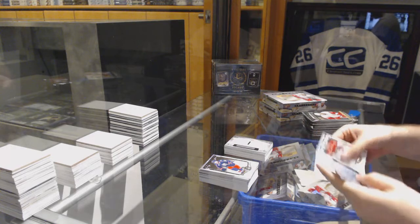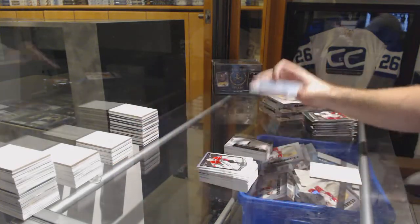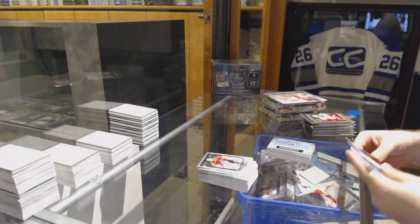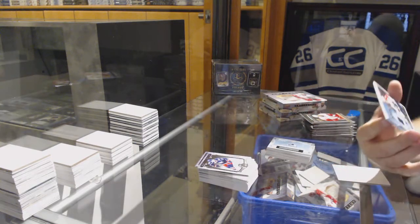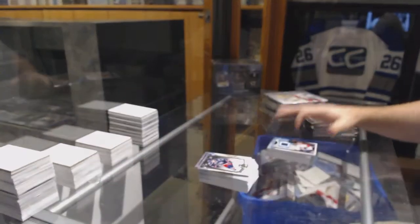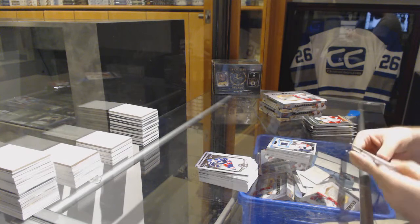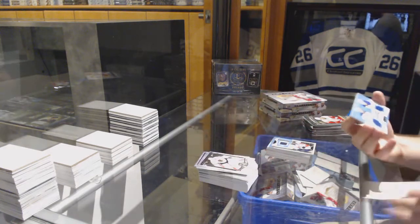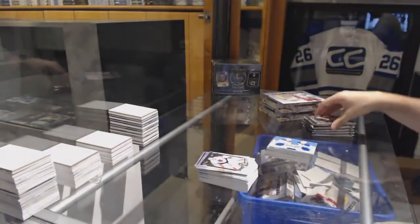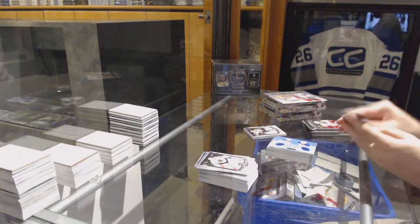We got a rookie redemption for the Vancouver Canucks. For the Florida Panthers, Treasured Swatches of Nick Bjugstad. For the Oilers, Tundra Tatum's dual jersey numbered 399 — Hall and Hopkins.